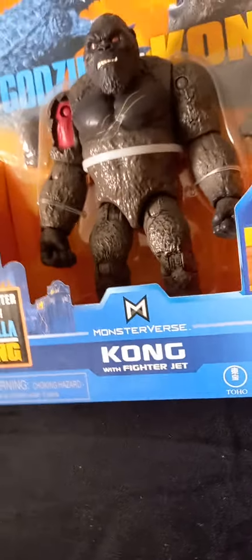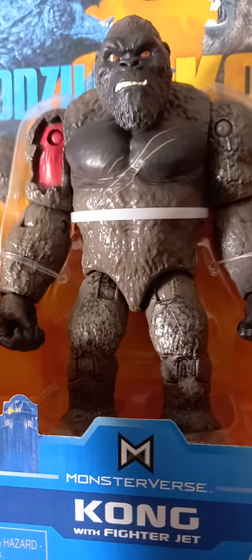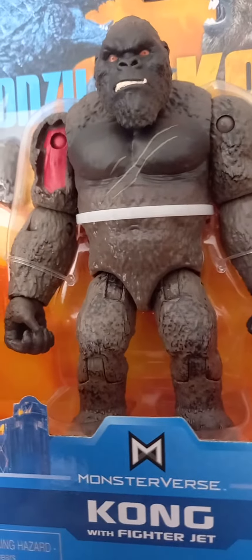I also found the T-Rex that had articulations. But I guess that is the end of the video — thanks for watching, subscribe, and I'll see you next time, bye!